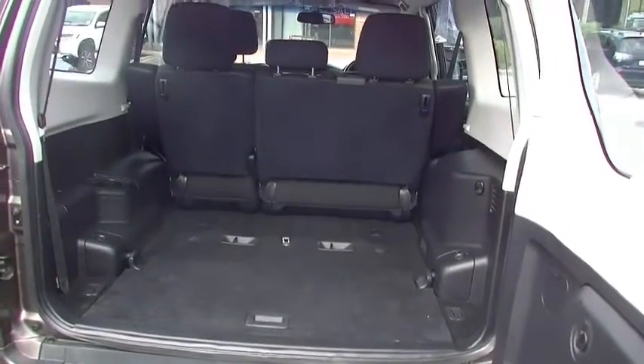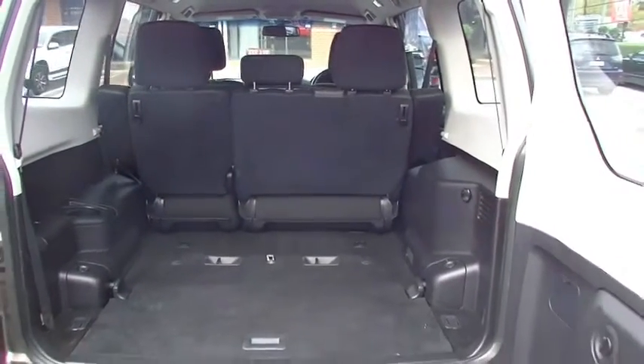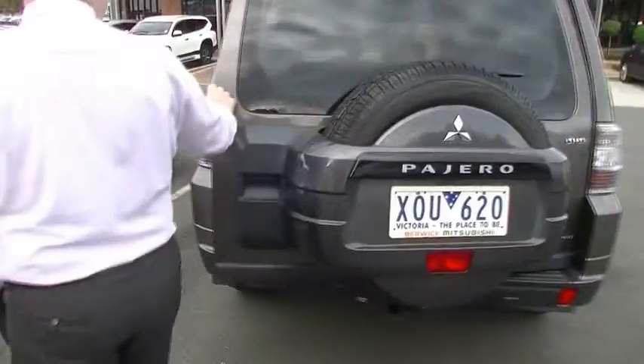The rear seats do roll forward in a 60-40 split, so you can go to Ikea, pick up your Billy bookcase, slide it in there and off you go. Probably should unlock the door first - unlock the door and close.